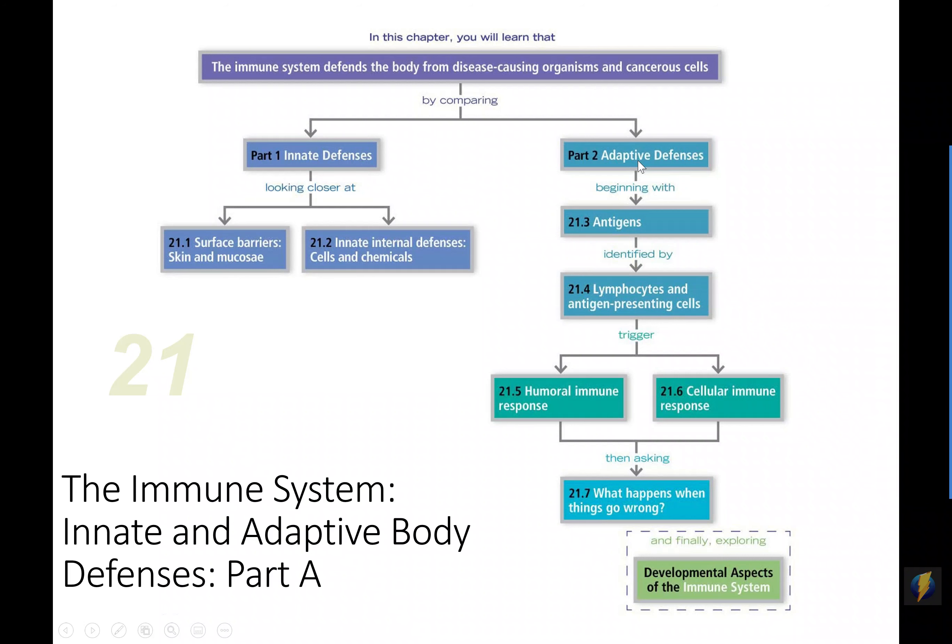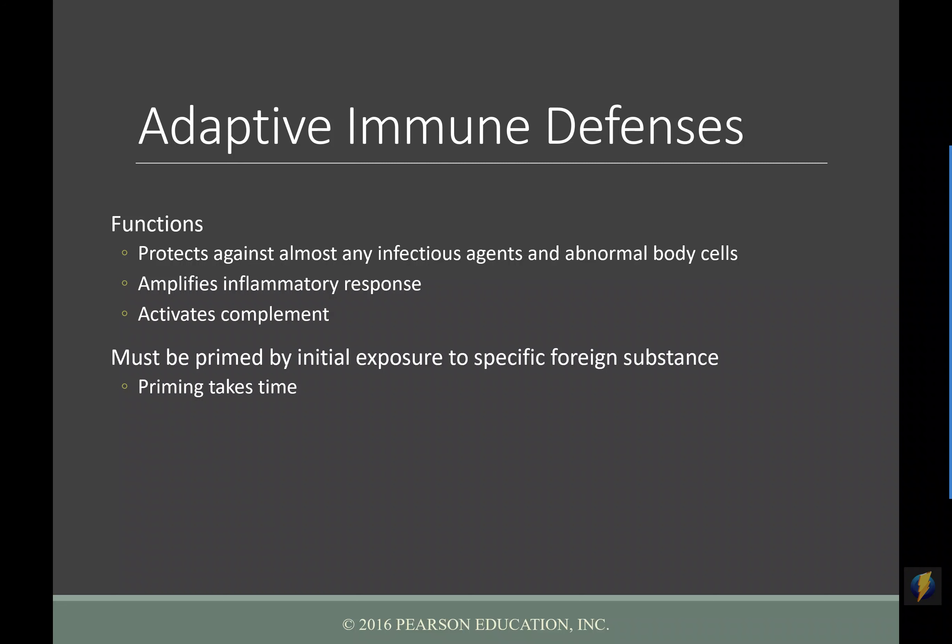Welcome students to the second half of chapter 21 about our adaptive defenses. The innate defenses are the stuff that is always there, always ready for us, but they're not specific, not very targeted — they're very general and have no ability to be targeted at a particular pathogen. That's where we need what I think of as our special forces: our adaptive immune system.